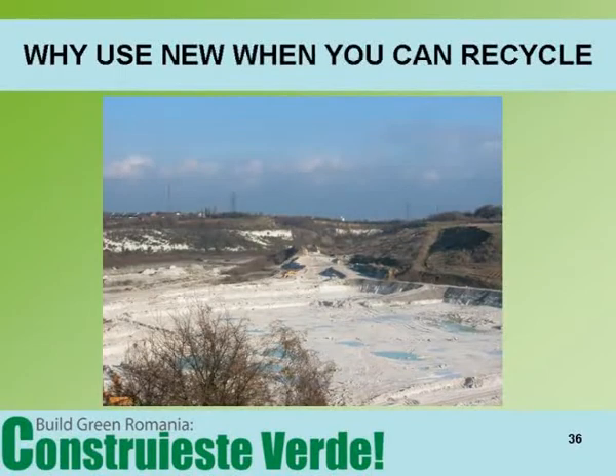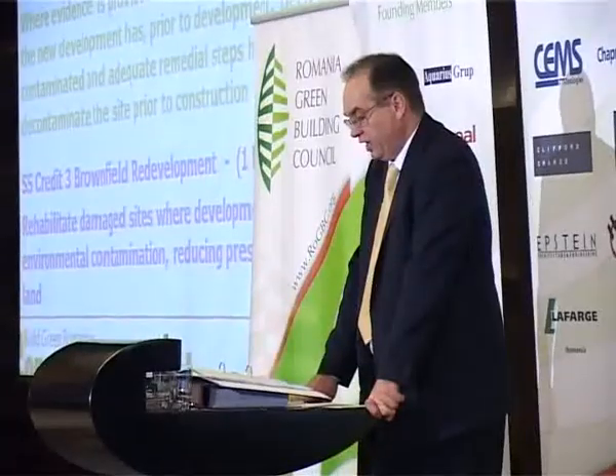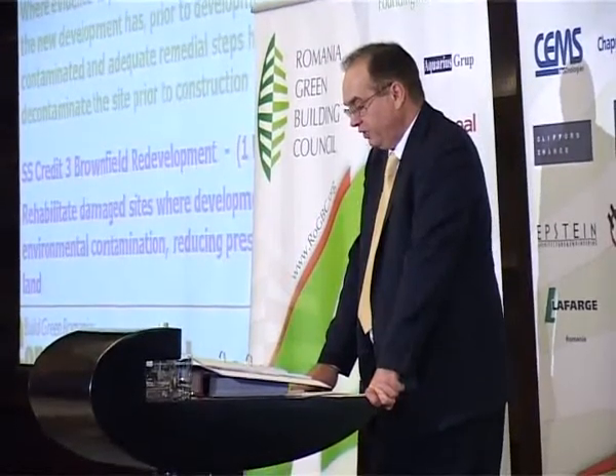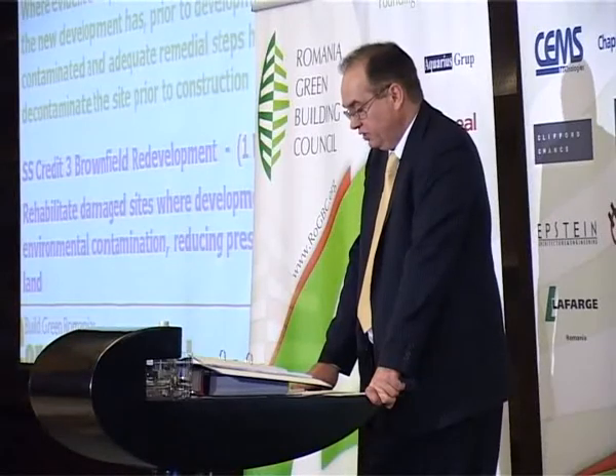Why use new when you can recycle? Brownfield redevelopment. There is always public acceptance that redeveloping land is good, and there are certainly a number of accreditation points to be won from going down this route. However, this has to be qualified by the fact that some previously used land is wonderful for wildlife, and cleaning up some difficult sites takes so much energy that it can never make environmental sense.